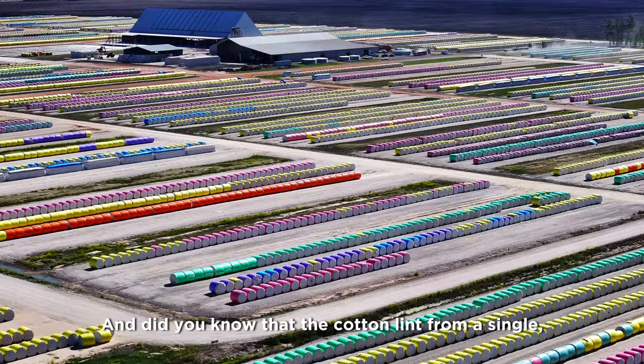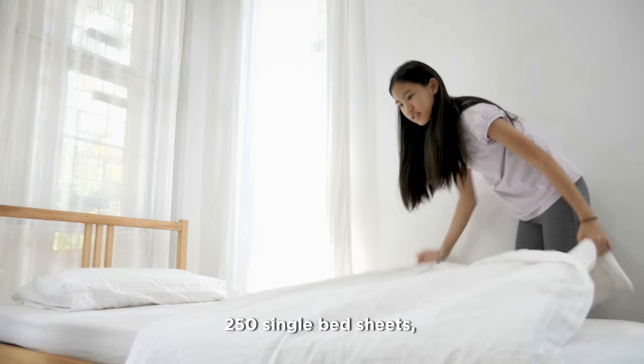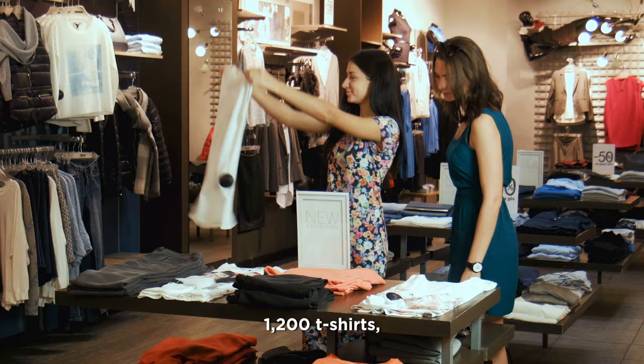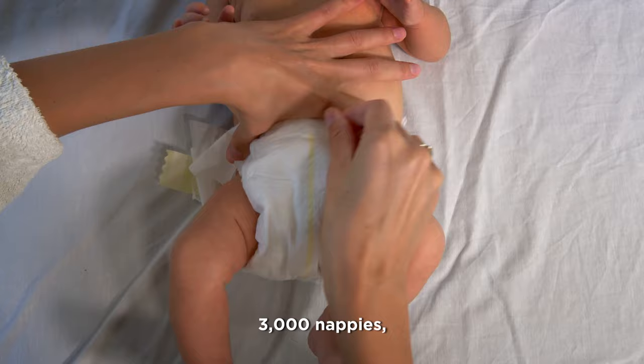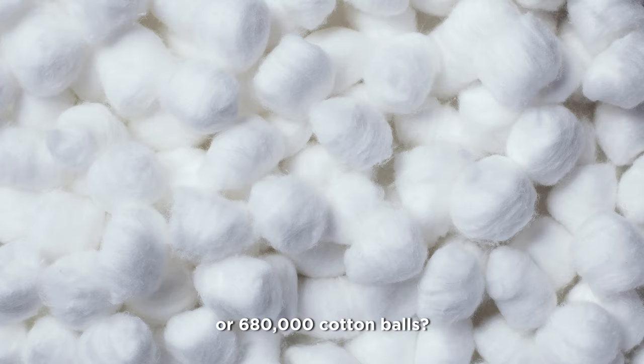Did you know that the cotton lint from a single 500-pound bale can produce 215 pairs of denim jeans, 250 single-bed sheets, 750 shirts, 1,200 t-shirts, 3,000 nappies, 4,300 pairs of socks, or 680,000 cotton balls?